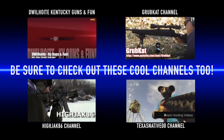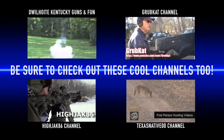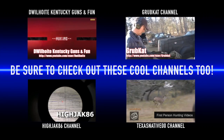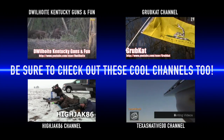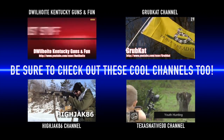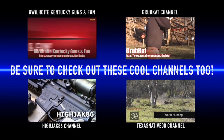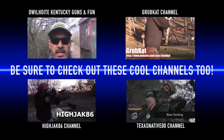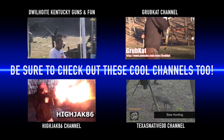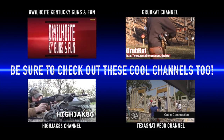Thanks for sticking with me to the end. If you're still here, maybe you can go check out some of these other cool channels. These guys are great, they are really trying to give back to the Second Amendment movement. I think you're going to find a lot of cool stuff on their channels — from gear reviews to survival, prepping, good old fashioned comic relief, competitive shooting, just a whole array of outdoor activities and things that manly men like. So check them out.